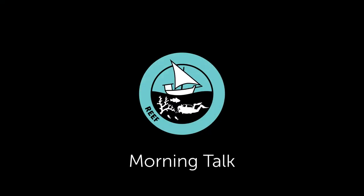Thank you for listening to our morning talk. Have a great rest of your day. Thank you.